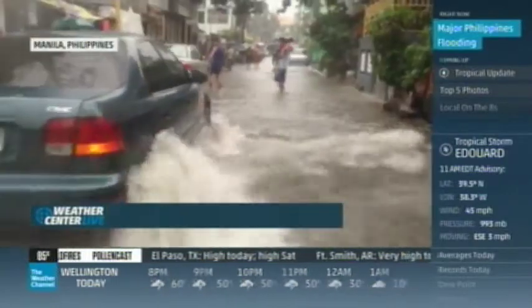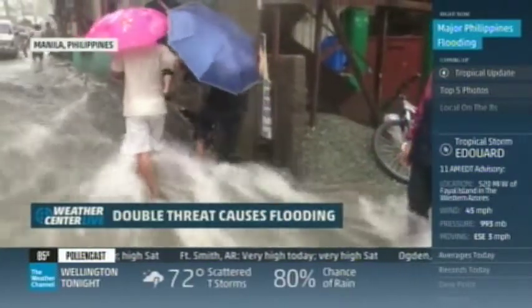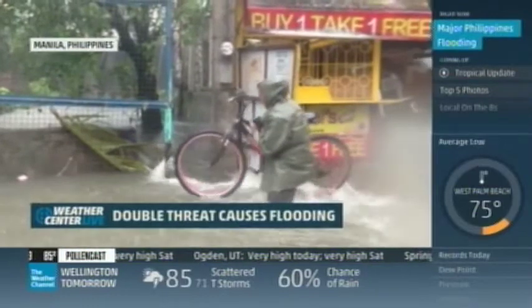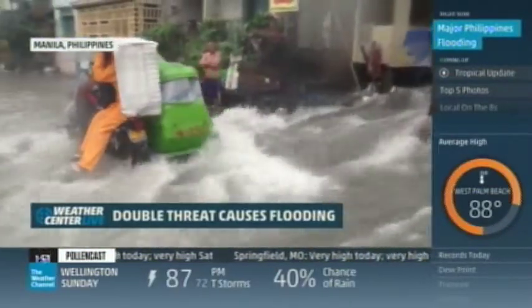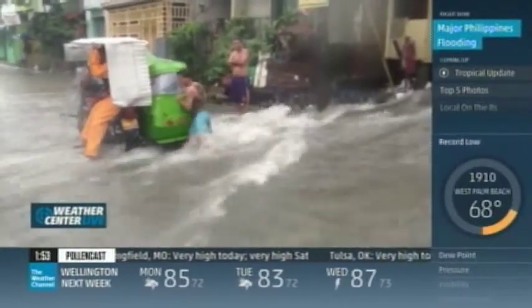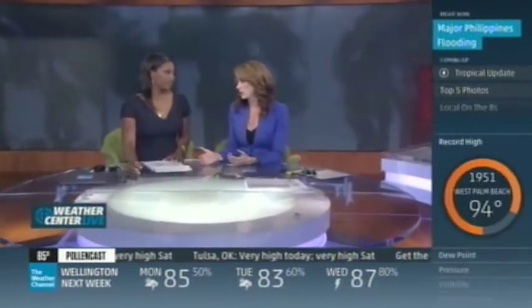Tropical Storm Fung Wong is unleashing torrents of rain over the northern Philippines. You can see all that water rushing in, people having to make their way around — in some spots the water was up to almost neck level, with a tiny vehicle trying to make its way through. All of that is now heading towards Japan, so they're keeping an eye on it there.